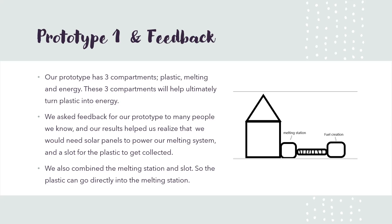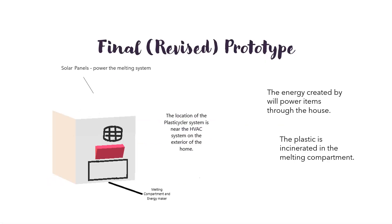We asked for your feedback and our results helped us realize that we need solar panels to power the melting system and a slot for the plastic to get collected. This is our final prototype. The location of the Plasticcycler is near the HVAC system on the exterior of the home.